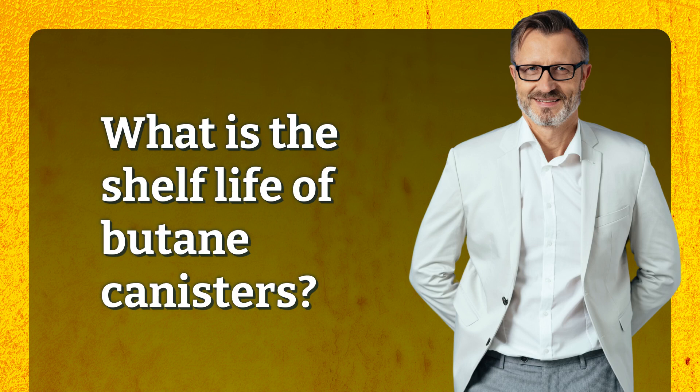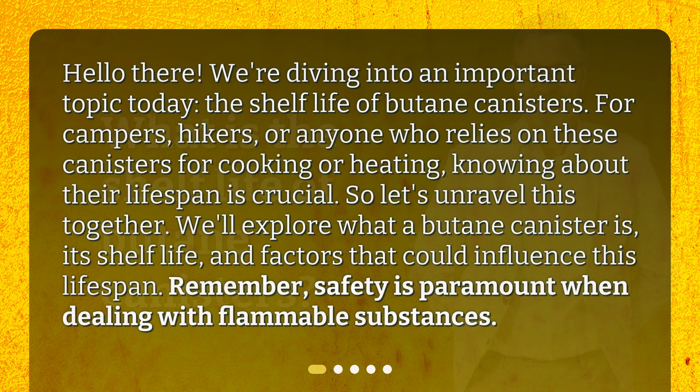What is the shelf life of butane canisters? Hello there! We're diving into an important topic today: the shelf life of butane canisters. For campers, hikers, or anyone who relies on these canisters for cooking or heating, knowing about their lifespan is crucial. We'll explore what a butane canister is, its shelf life, and factors that could influence this lifespan. Remember, safety is paramount when dealing with flammable substances.